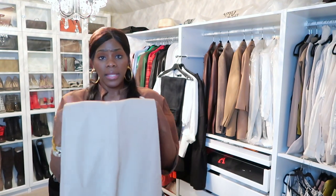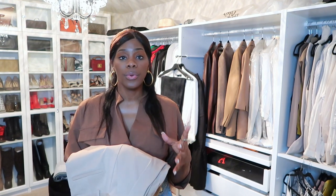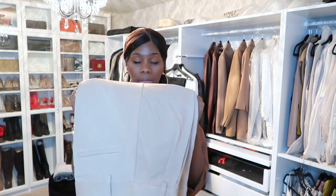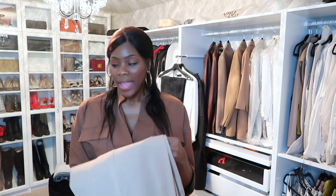I absolutely love the feel of these, the quality is great. Like I said, they are $218 a piece — may be expensive for some and may not. For the girls who know that quality is going to stand the test of time in their wardrobe, there's nothing wrong with buying cheaper quality things here and there, but just know it's not going to last you for a really really long time. So these are the Favorite Daughter Favorite Pants.